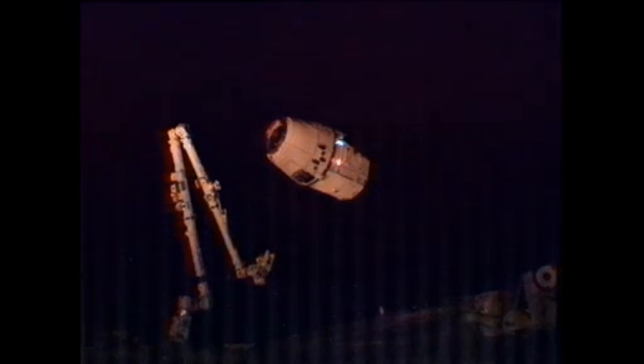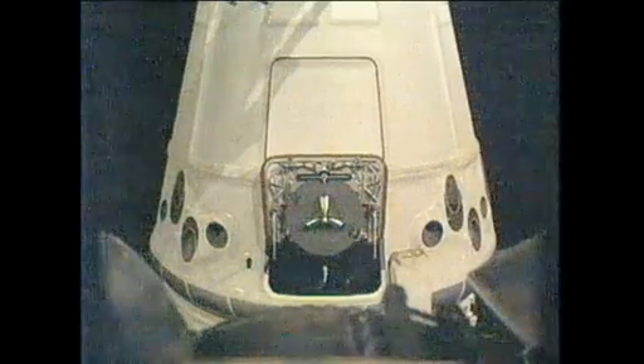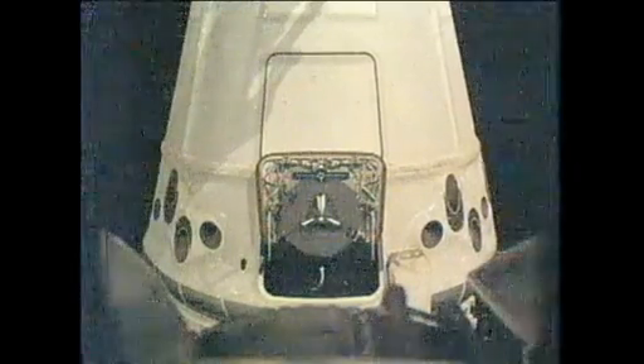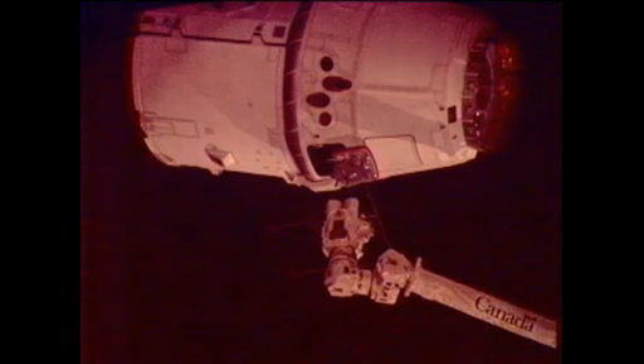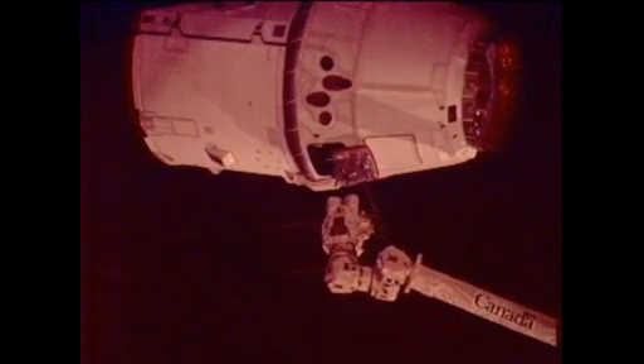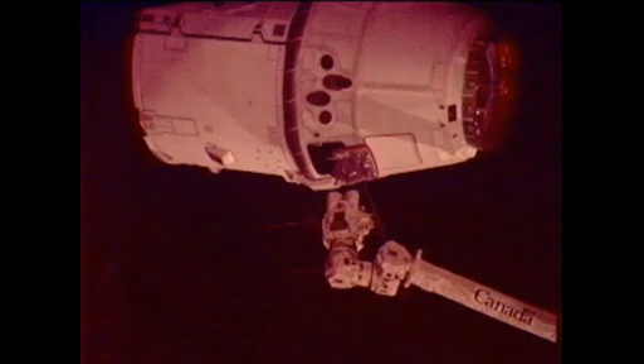This is Mission Control Houston. Don Pettit will now take control of the space station's 58-foot-long robotic arm. He will reach out and attempt to capture this Dragon spacecraft, which is now holding at 10 meters away from the space station complex. The SpaceX team is reporting that Dragon is in free drift. There will be no more engine firings at this point, so basically Dragon is flying in formation with the International Space Station as Don Pettit reaches out with the arm to latch onto it.